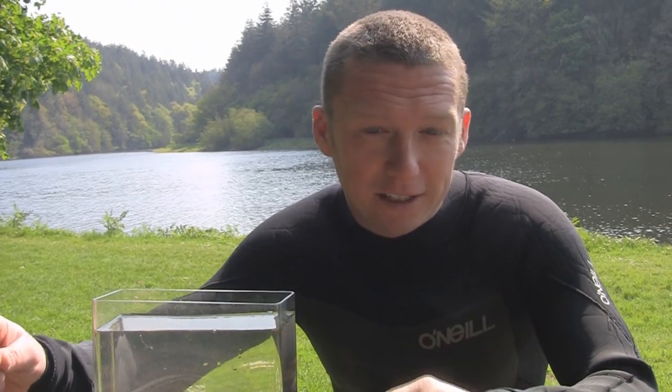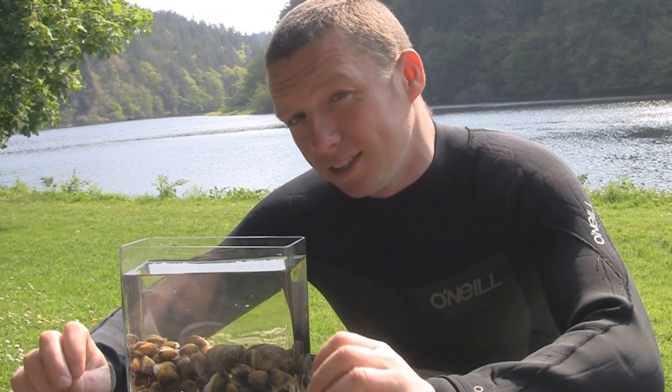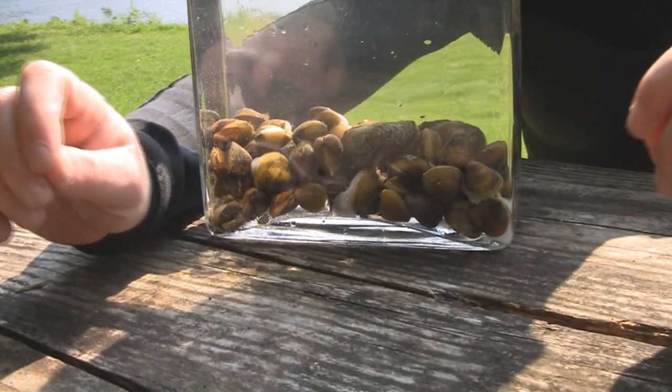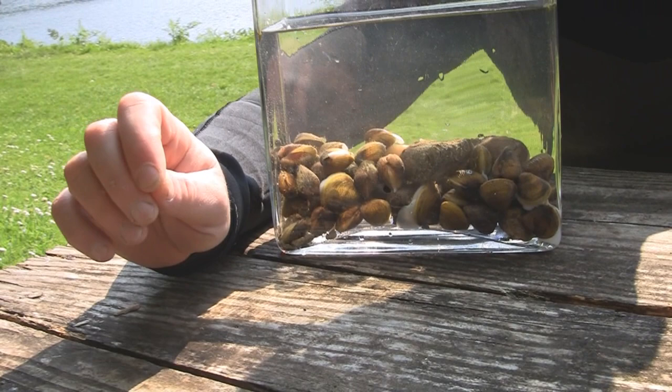Twait Shad, Atlantic Salmon, and Sea Lamprey — all of which are Annex II species. But in recent times, a very deadly species was found present in the River Barrow: the Asian Clam. And this species can out-compete our native fauna.